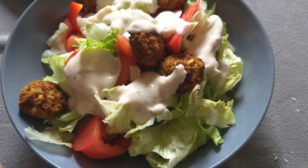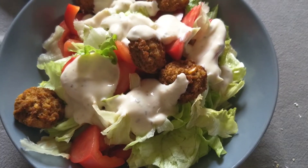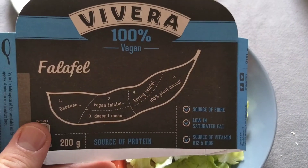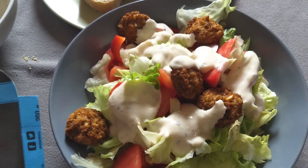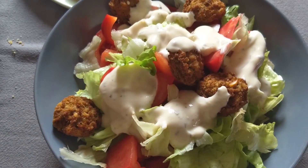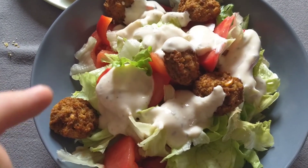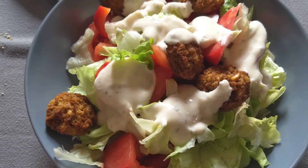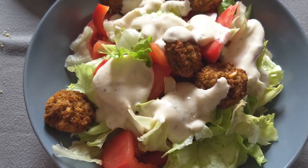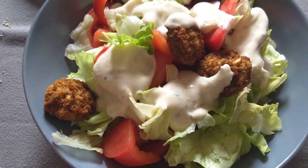Quick salad — lettuce, tomatoes, peppers — and we got some nice ready-made falafel from Vivera. This is the first time we bought this, but it tastes super great. And we made a homemade yogurt sauce here with some herbs and spices. This is a non-dairy yogurt, of course — it's the Gioia brand plain soy yogurt. I really like that, I've shown it to you guys before, and yeah, it comes out really good.